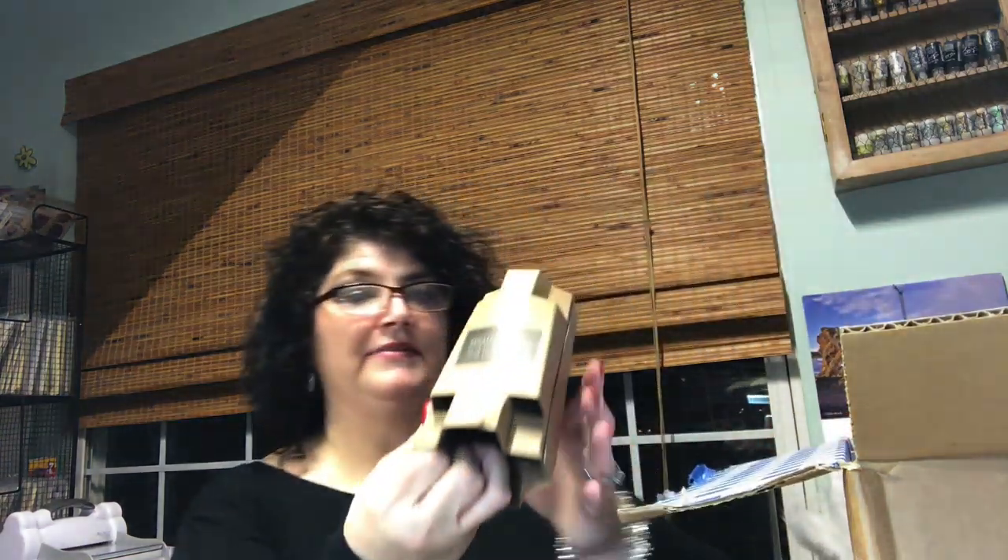$4.95 each. And they're normally — I don't know how much, I'll tell you in just a minute. So I did order $15 worth. However, only $12 were in stock at the time that they sent them. So I only got $12, but that's okay.